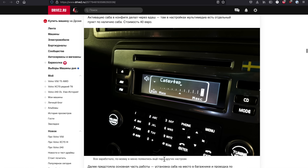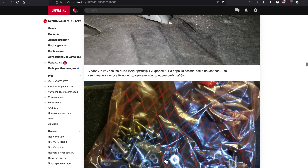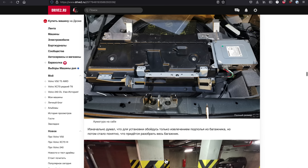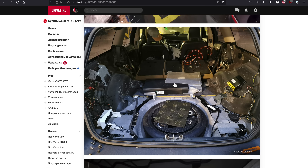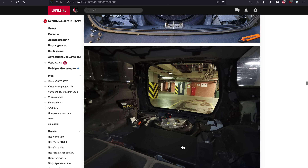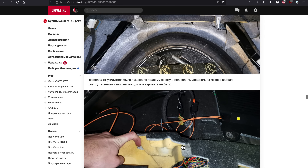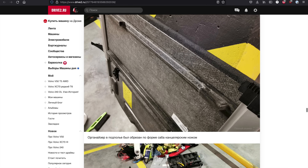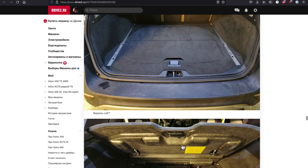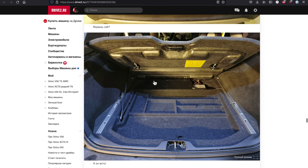From my understanding, the subwoofer wasn't an option here in North America, but in Europe you can buy this unit directly from Volvo — and it's not going to be cheap. The installation process is not going to be easy, but hopefully well worth the time and money invested. I do like that this subwoofer is concealed right there under the floor, OEM style.